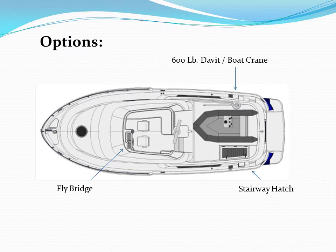Many people also want the staircase hatch cover. It is a strong clear Lexan panel that provides shelter from rain on the staircase and lower aft section.